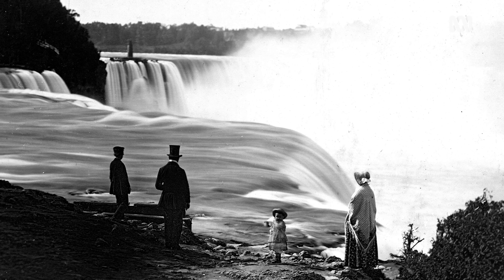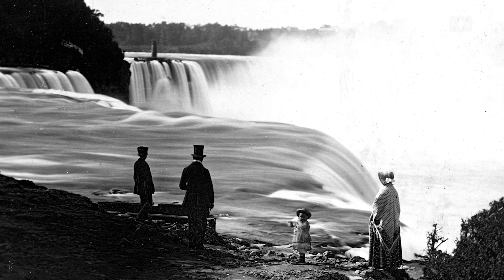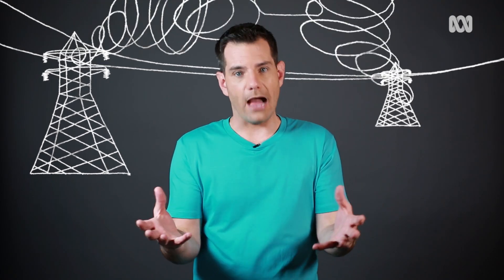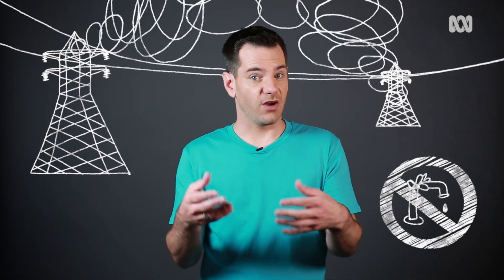There's no phones, we're pre-internet, we're pre-app that can do literally anything. What if something like that happened today? It would be catastrophic. If a solar storm damages the power network, that means no power — no phones, no internet, no running water.